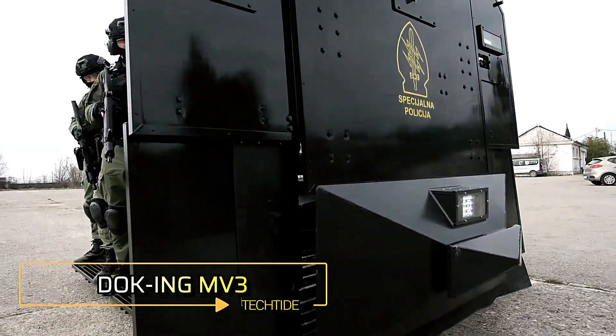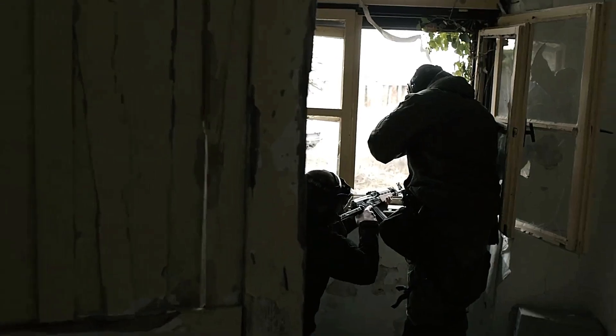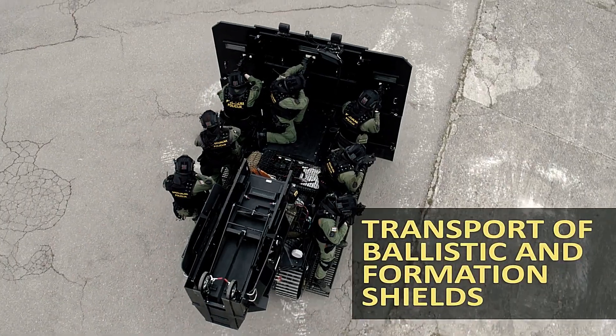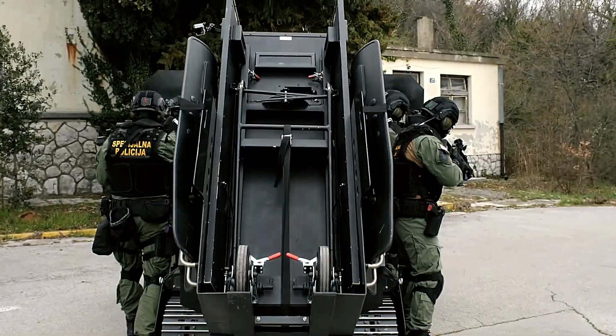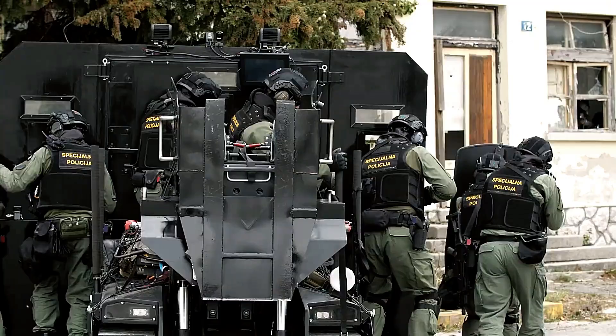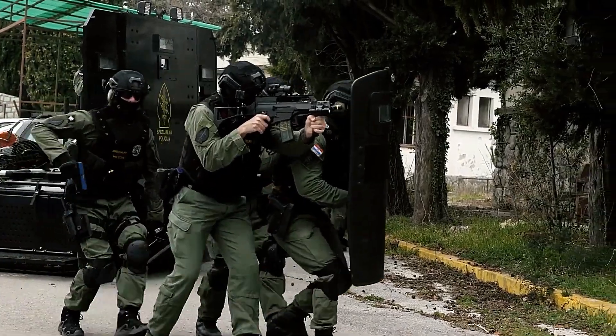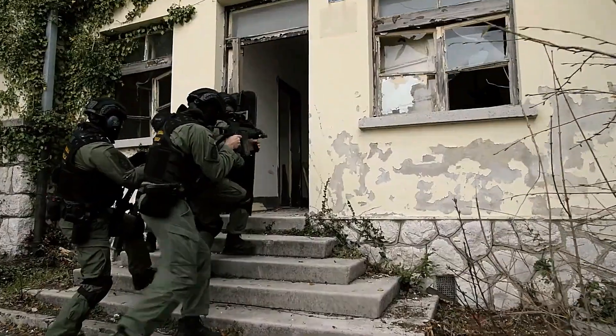The Docking MV3 robot car is a groundbreaking counter-terrorism solution designed with adaptability and mission-specific functionality in mind. Highly customizable, the MV3 can be outfitted with features such as a battering ram, a stretcher, or a robotic arm, making it a versatile asset in critical operations.